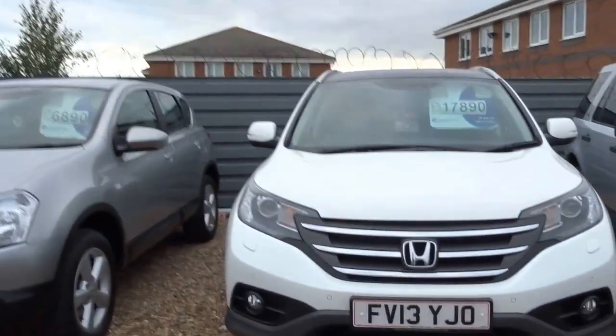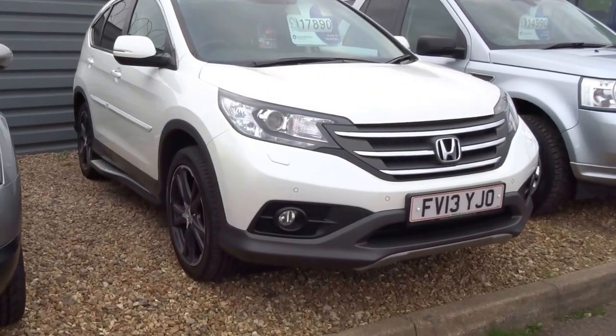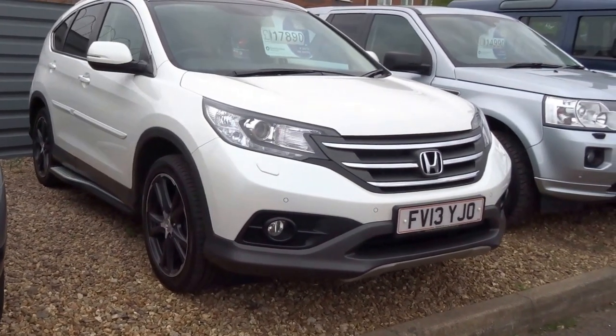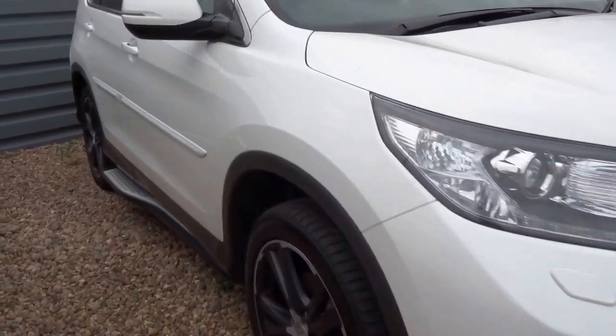I'm George, welcome to Country Car. I'm just going to show you around this absolutely stunning Honda CR-V. It's the 2.2 litre diesel, 2013 car.